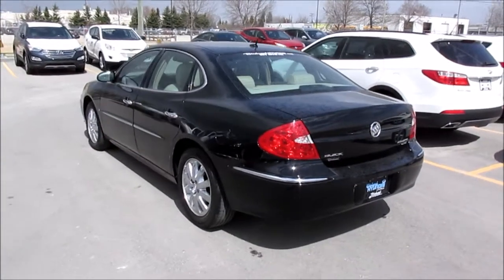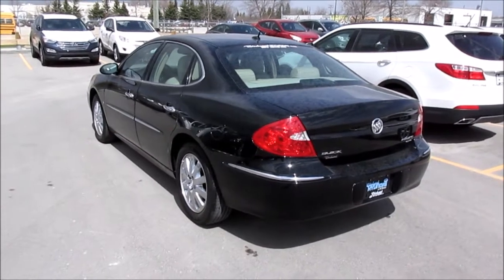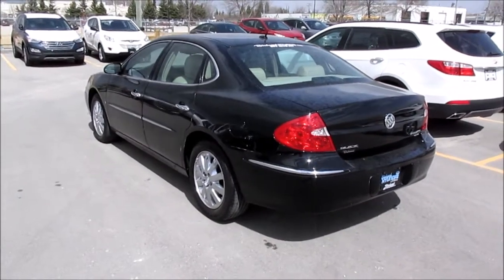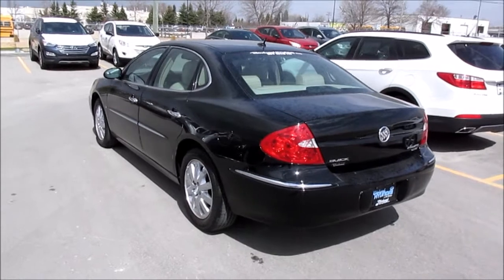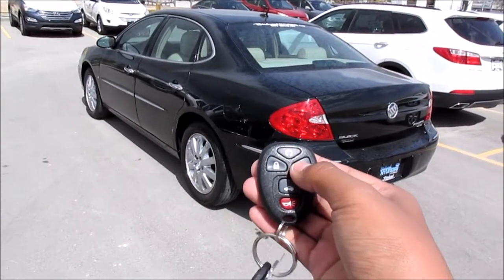Well YouTube, on this windy afternoon I bring you a 2007 Buick Allure CXL. This vehicle does have the 3.8L V6. So let's get started.